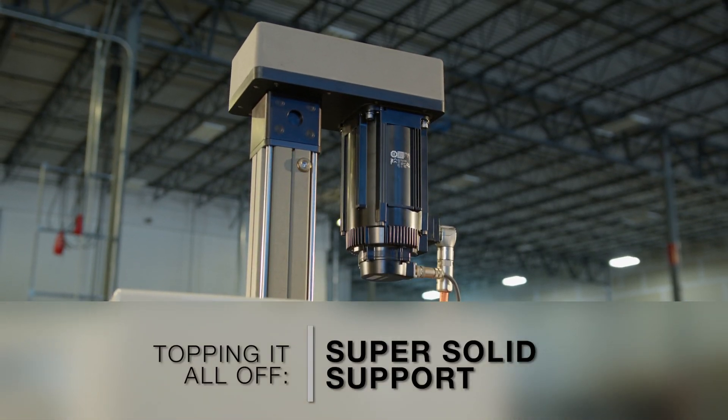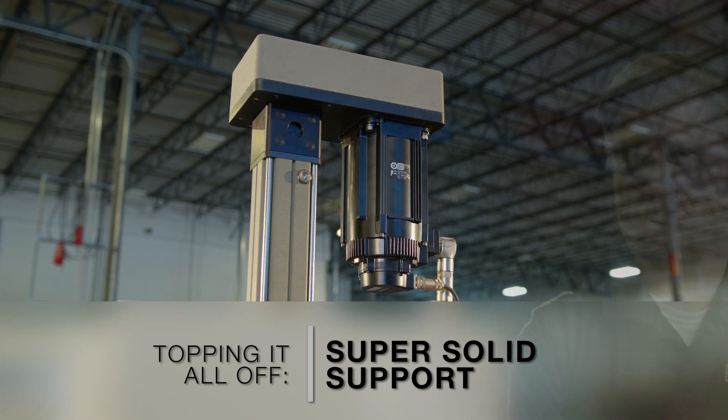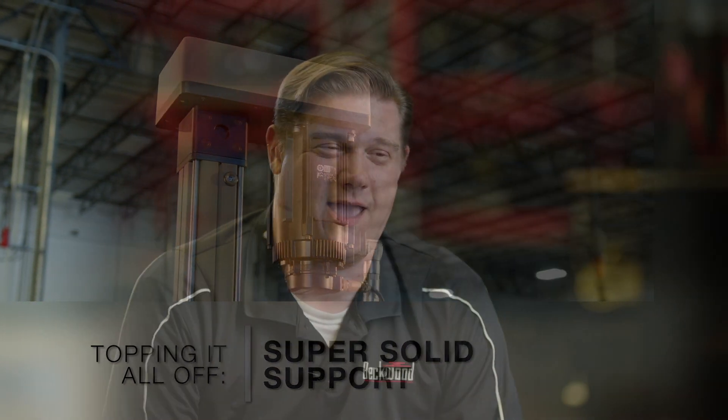There was quite a bit of concern about how we're going to learn this technology. It was a new concept for Beckwood, and one of the major selection criteria for Yaskawa was having the local support and a vendor who knew how to program these and could teach us the basics. Not only email or phone calls, but they came on site and spent days out here teaching us, helping us learn and developing with us, sitting beside us writing code.